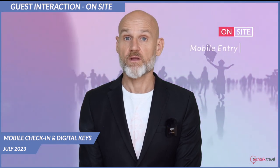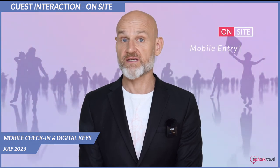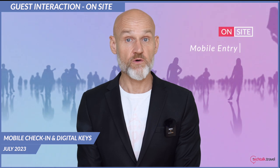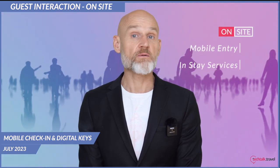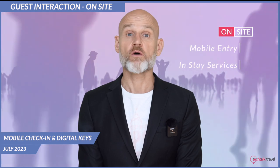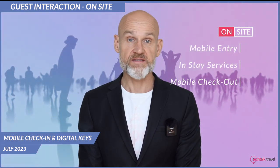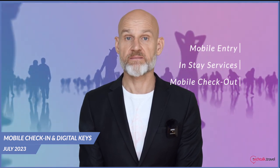On-site: mobile entry. Upon arrival at the hotel, guests can bypass the traditional front desk check-in by going directly to their chosen room. They can unlock the door by using the digital key on their device. In-stay services: the mobile app can also serve as a platform for guests to order room service, schedule housekeeping, book spa appointments or request other services. Mobile checkout: when it's time to leave, guests can use the app to check out with the final invoice being sent directly to their email.